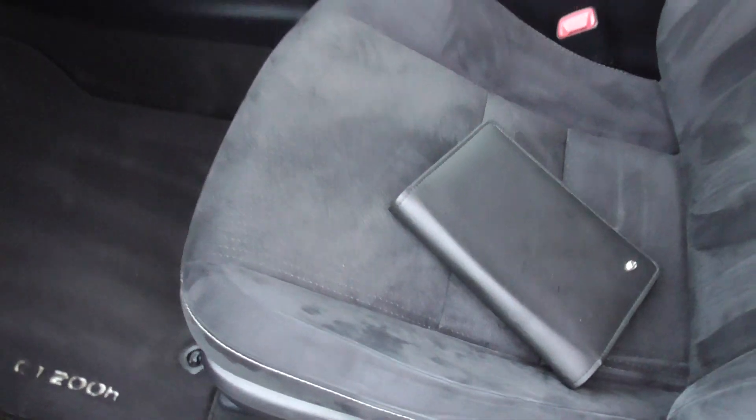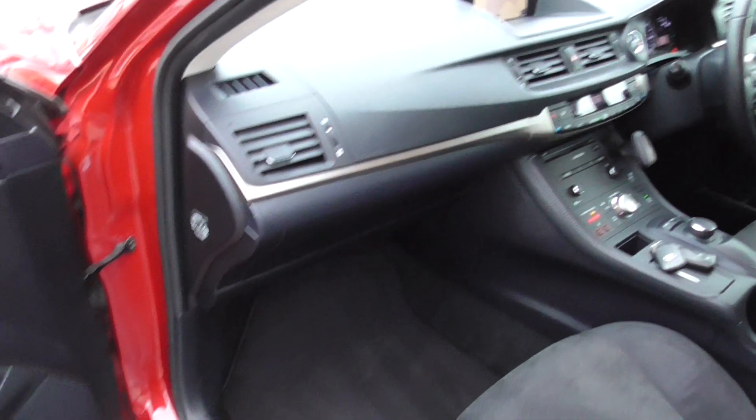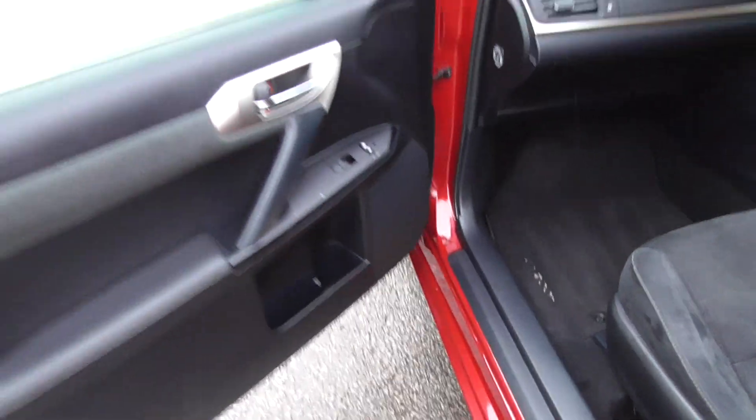Got the book pack, loads of service history with it which I'll document on the pictures, two keys for the car. I've got the locking wheel nut and the boot, set of carpet mats in there.